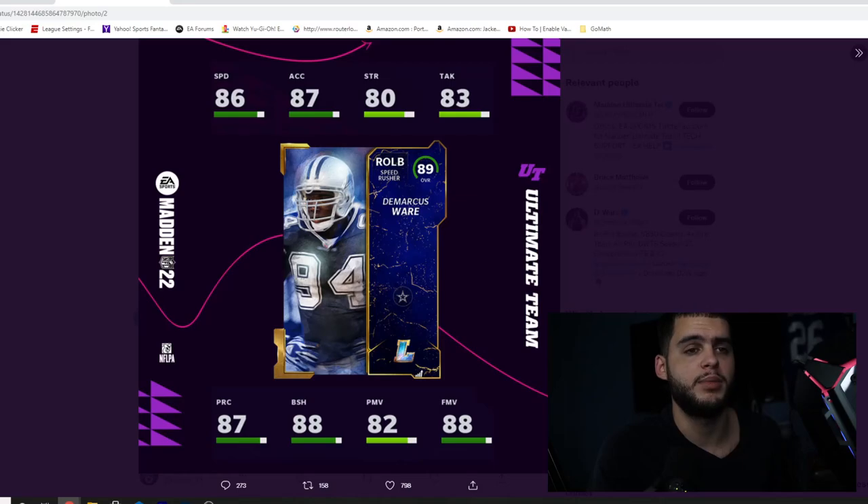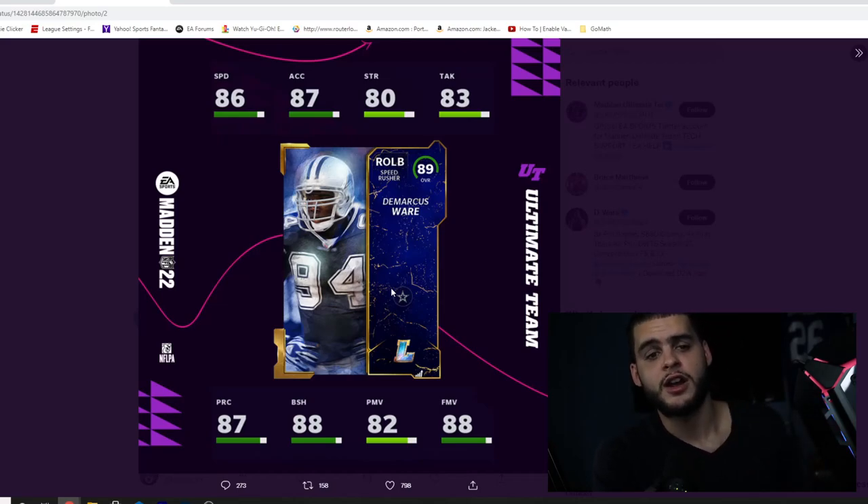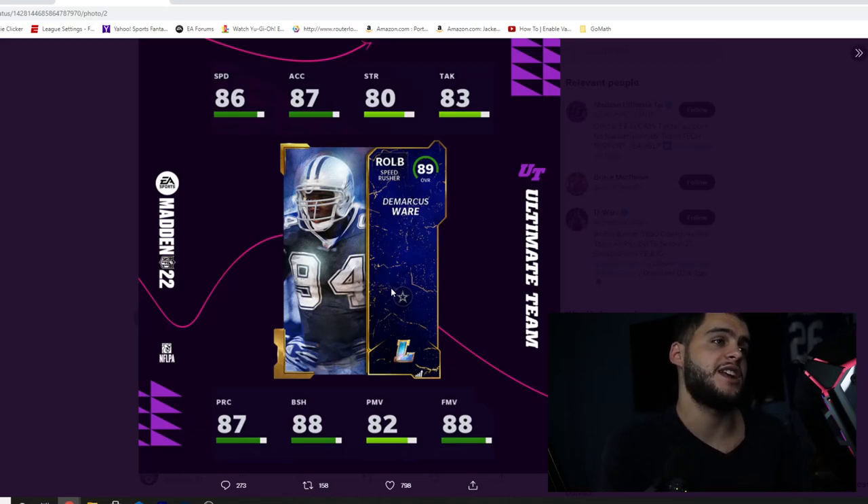The second legend is DeMarcus Ware - Zerk is going to be happy about this one, a Cowboys legend who can also work on a Broncos theme team. These guys can be powered up to 90 overall. Ware has 88 finesse move and 88 block shedding with 86 speed and 87 acceleration, making him one of the best pass rushers in Madden off the rip. He has similar pass rushing and block shedding to Aaron Donald but with significantly more speed and acceleration.